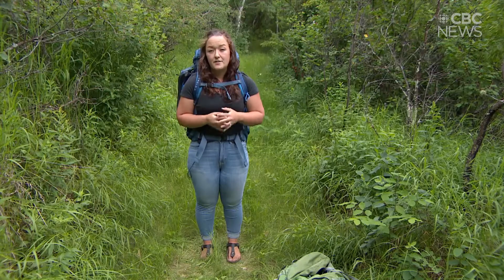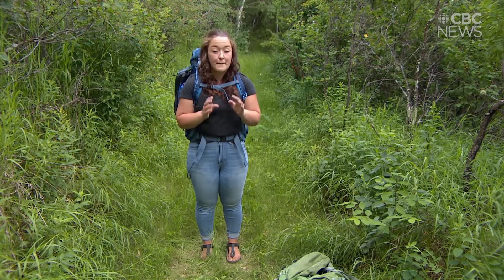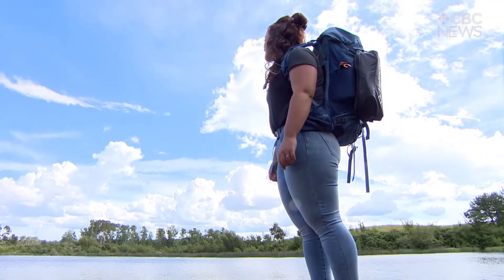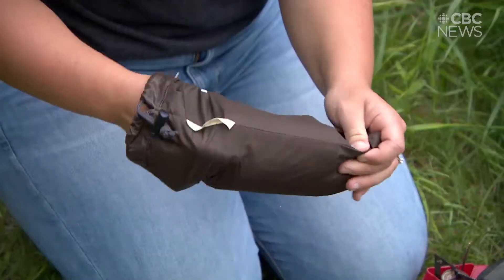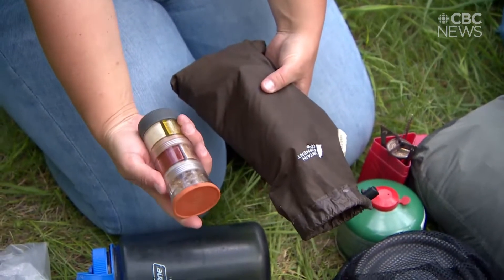The very most important thing to remember about anything you're bringing into the backcountry is that you have to bring out everything you pack in. A common misconception is that everything you eat on a backcountry trip has to come from some sort of vacuum-sealed or dried-out bag — which is not true.